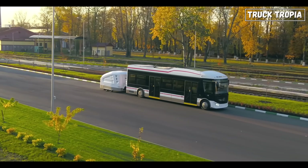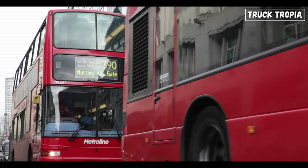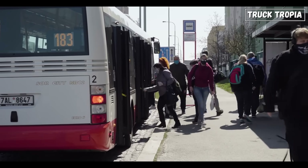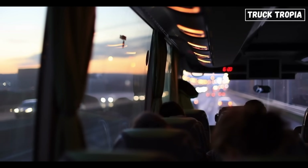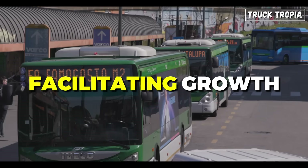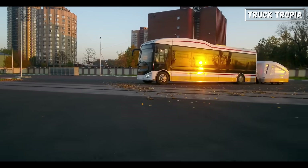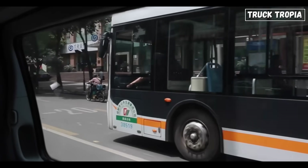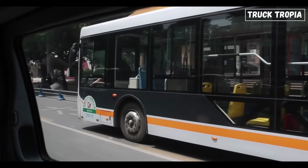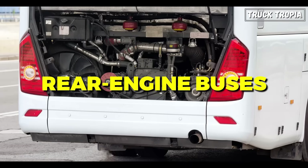By the end of this video, you'll see buses in a whole new light. Buses are far more than vehicles on wheels — they're vital connections for millions of people globally, bridging the gap between cities, communities, and essential services like healthcare and education. In many places, buses are lifelines, supporting economies, facilitating growth, and connecting people with opportunities and necessities. And as the demand for these connections grows, bus designs have had to evolve to meet specific needs. This brings us to the focus of today's video: Rear Engine Buses.